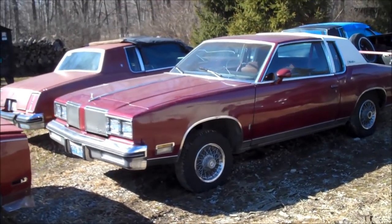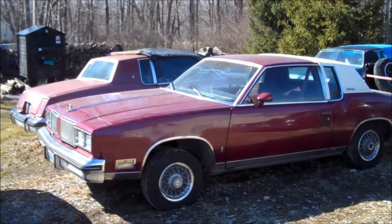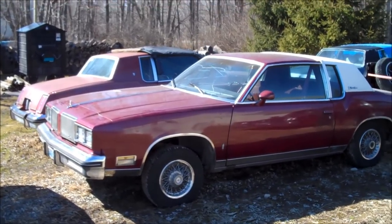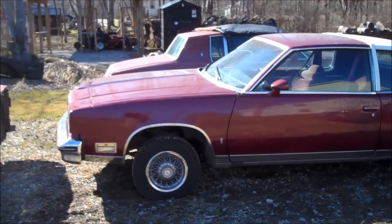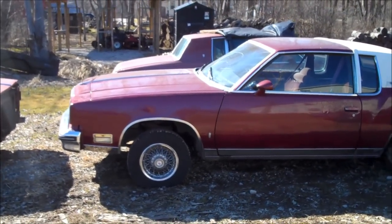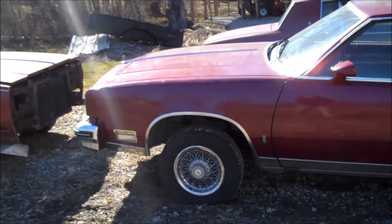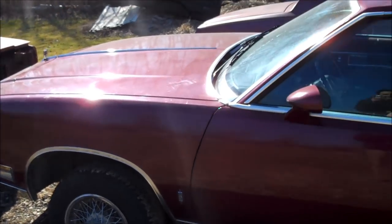If you guys check out the first video of this car, I have it showing up on the back of an 18-wheeler, brought here on a car hauler, and I mentioned I would be doing a more detailed walk-around of the car after I looked it over. So here it is — this is the full detailed walk-around. I'll show you guys what I have going on here.